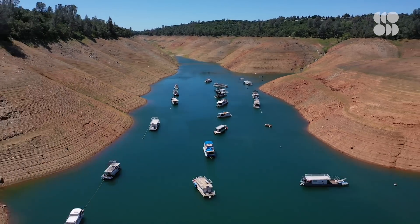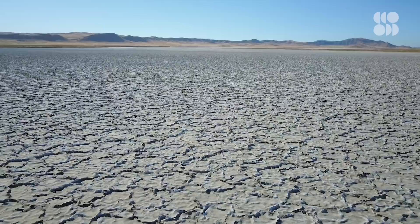As devastating droughts threaten regions across the world, scientists have proposed a solution that sounds like science fiction. If the water doesn't come during the winter in the form of snowfall, and doesn't come during the spring in the form of rain, what if we just make it rain? Literally.